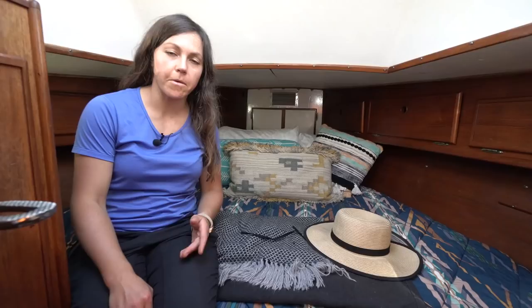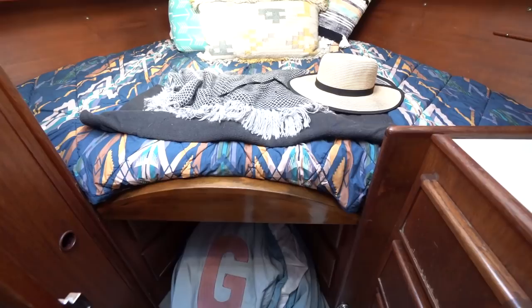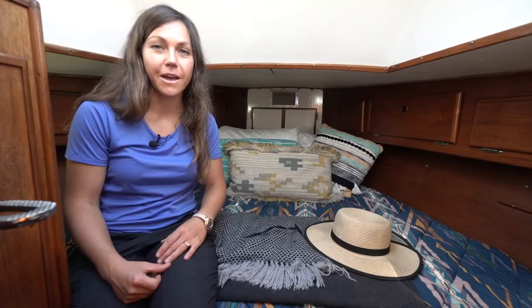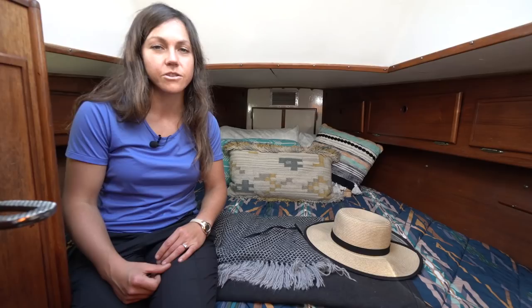I'm up in the V-berth of Maya, and this is where we sleep usually on a day-to-day basis. We also keep all of our clothes stored here — Mack has his side and I've got mine. None of our clothes are hanging; we just roll everything. On the boat, keeping fewer clothes aboard is just easier — and less laundry too.